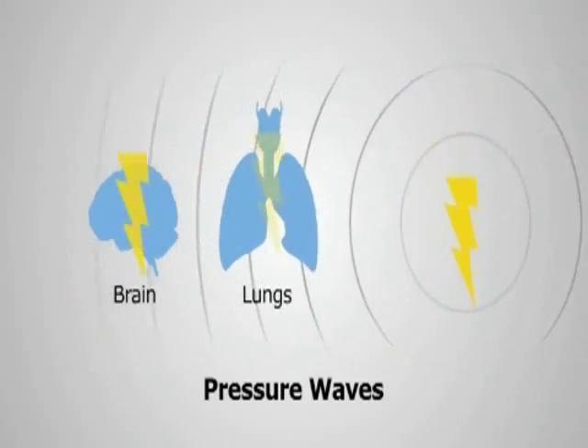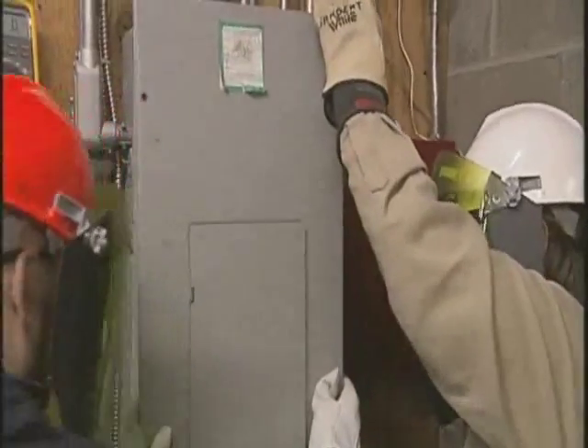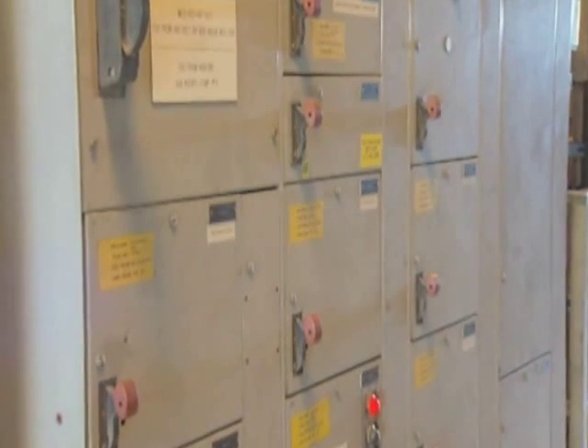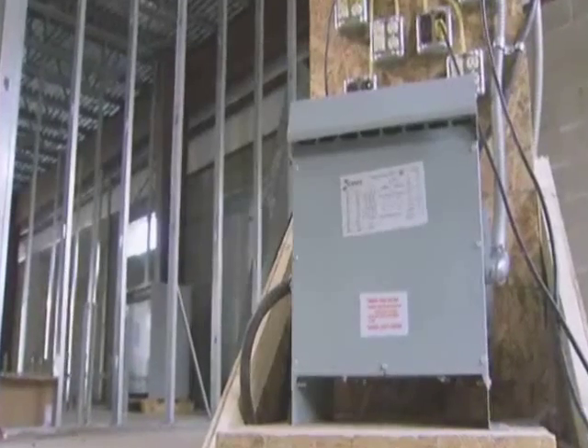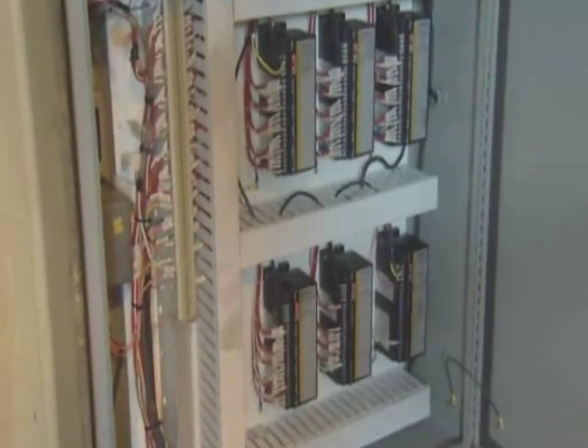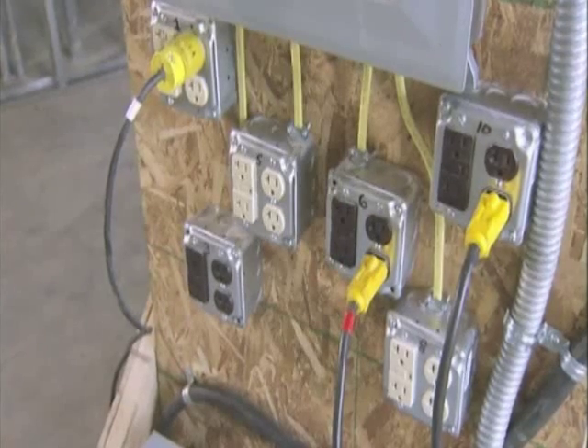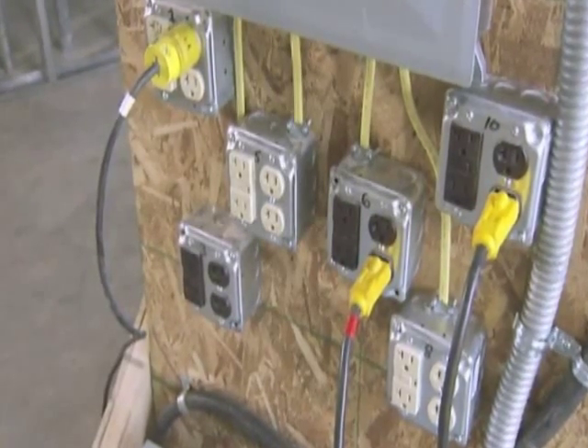Pressure waves can also cause damage to internal organs, including lung and brain damage. If you think you have time to duck or get out of the way — forget it. An arc flash or blast can happen in a split second. Arc flashes have occurred when a worker was simply removing the cover from a piece of equipment, and can occur in panel boards, switchboards, motor control centers, metal-clad switchgear, transformers, motor starters, drive cabinets, fuse disconnects, or virtually anywhere there is a possible failure of electrical equipment, including branch circuits.